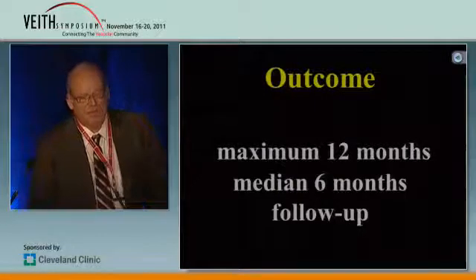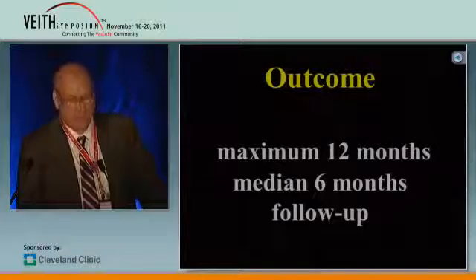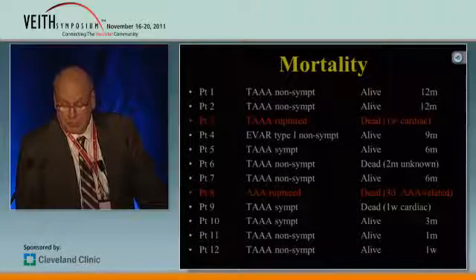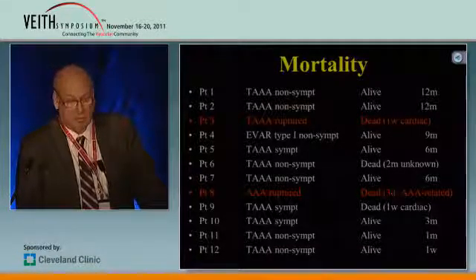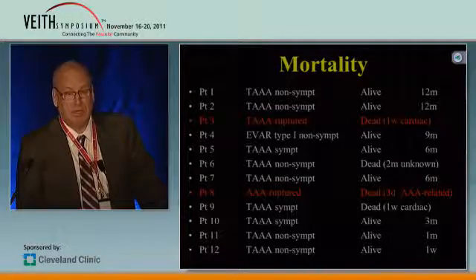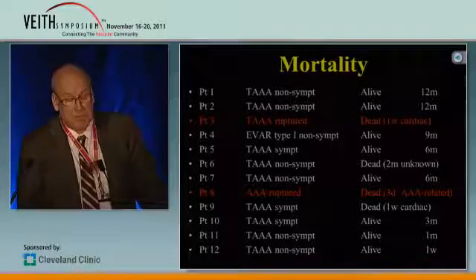The results: we have maximum 12 months follow-up, and the median is six months. When it comes to mortality, we have two patients. The two ruptured patients both died. The first patient, number three, had a rupture. She had lived for one week after the rupture, then had a stent placed, lived for another week, and then died from a cardiac infarction.